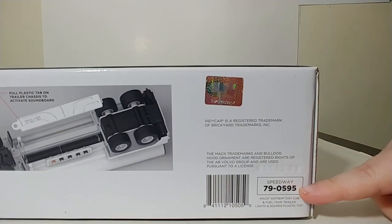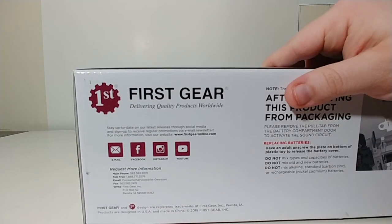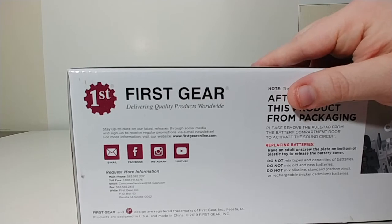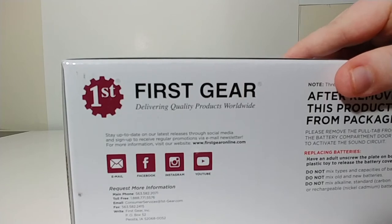Here is your Speedway product information. And over here, this is all the information you need to know for First Gear, such as their email, Facebook, Instagram, YouTube, and phone number.